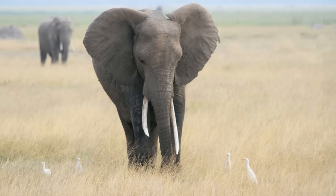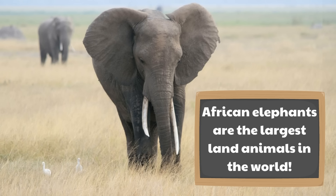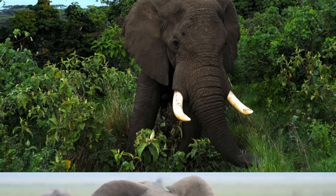Look at this elephant taking a walk through a field. We mentioned that elephants are huge, and we are not kidding — African elephants are the largest land animals in the world. You might be wondering just how big African elephants are.